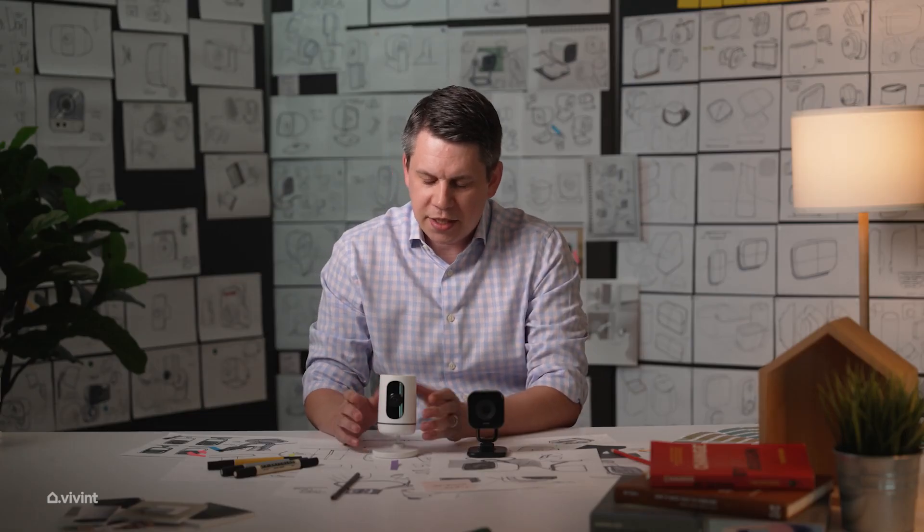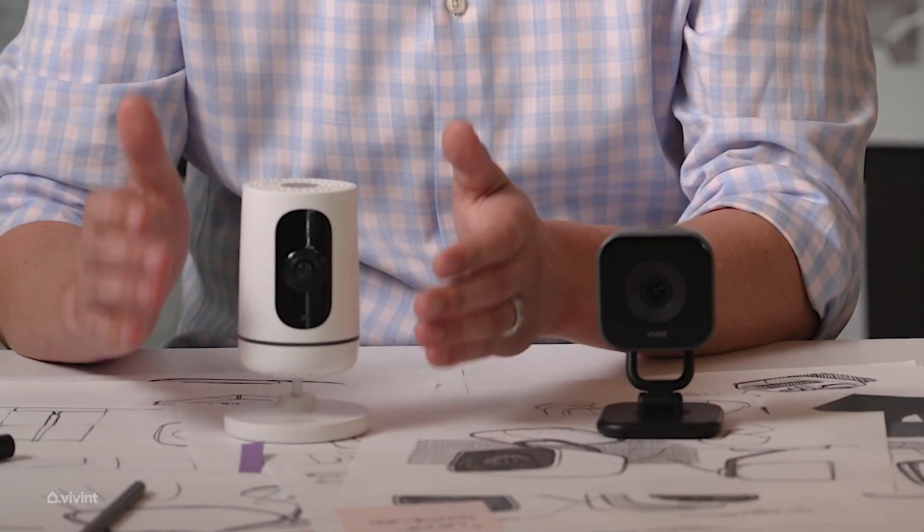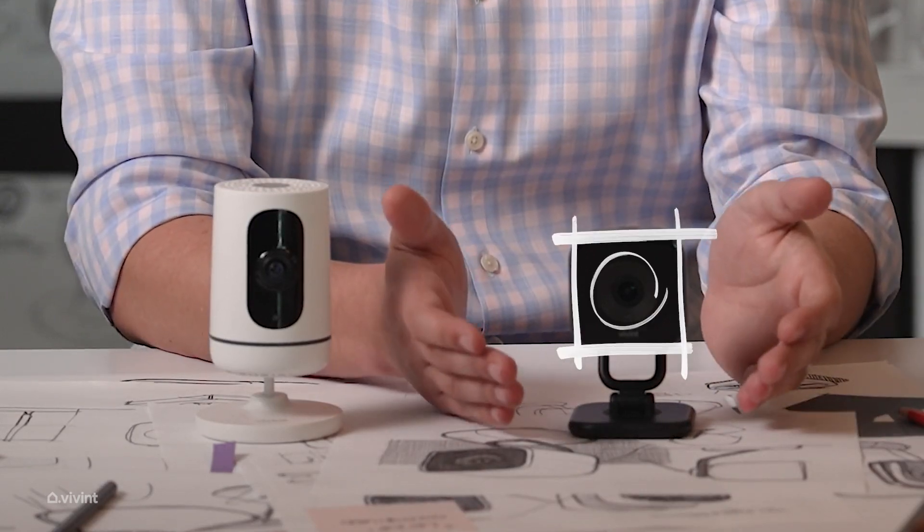We took a lot of the things that made the previous camera great and tried to improve on them. Our old camera would detect pixel changes, which could happen if a cloud moves out from behind a shadow and a room gets brighter, and it would trigger an event. This camera is smart enough to detect people and only show you relevant moments.